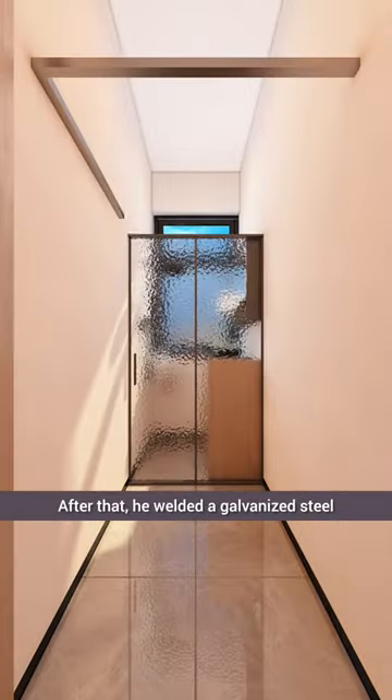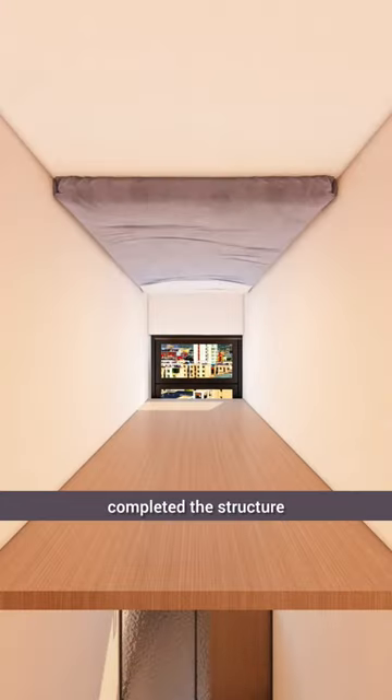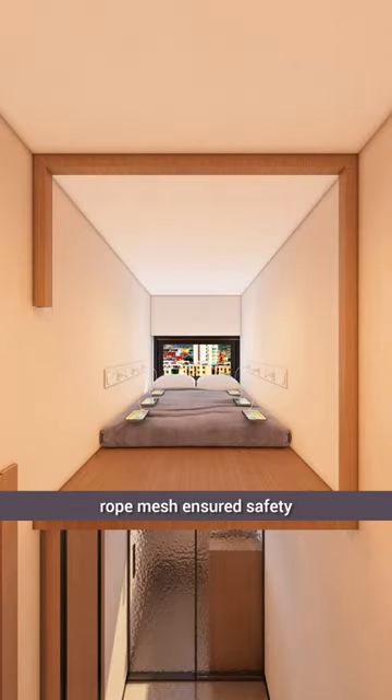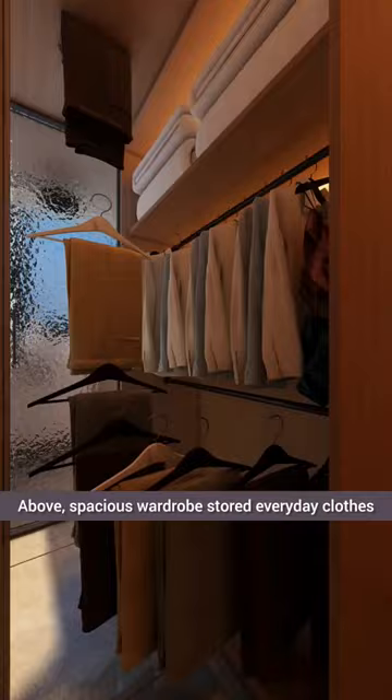After that, he welded a galvanized steel frame with aluminum wood paneling to complete the structure, topped with a soft mattress for ultimate comfort. Additionally, a hidden electric lift was installed at the foot. A stylish partition with embedded rope mesh ensured safety. Above, a spacious wardrobe stored everyday clothes.